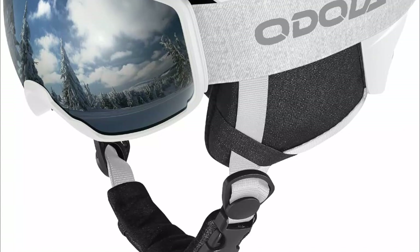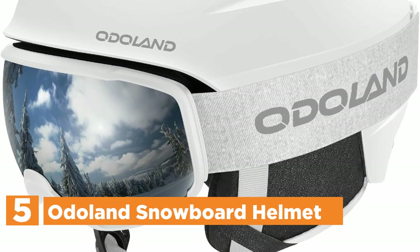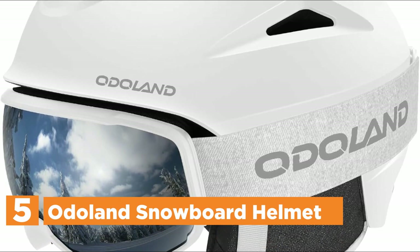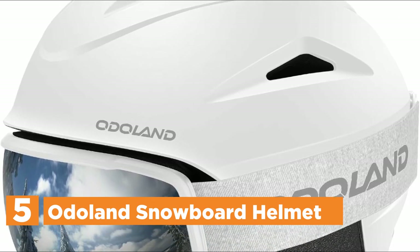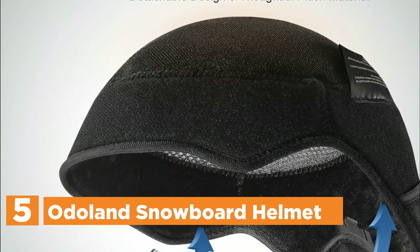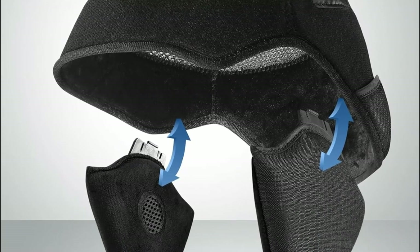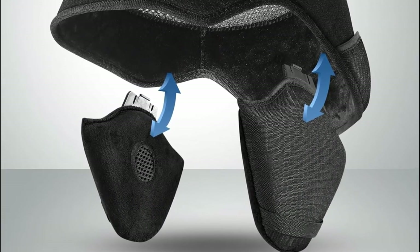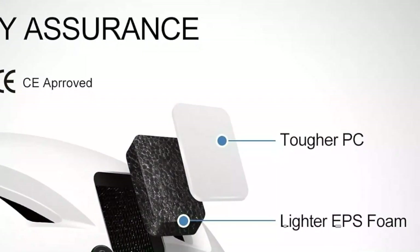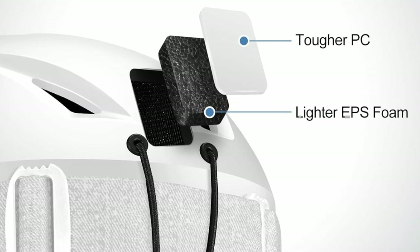Starting our list at number 5, the Odolin Snowboard Helmet, paired with snow goggles, showcases impressive features for winter sports enthusiasts. Designed for optimal protection in all weather conditions, this helmet combines a durable PC outer shell with a comfortable EPS inner layer, ensuring both safety and comfort on the slopes. The adjustable design includes a detachable lining, removable earmuffs, and a soft chin band, providing warmth and a snug fit.